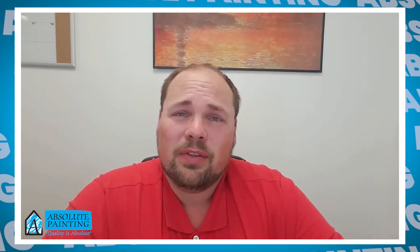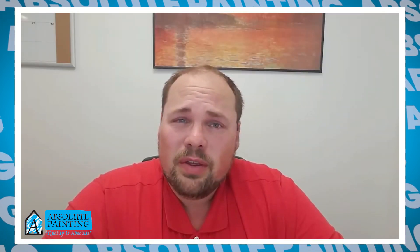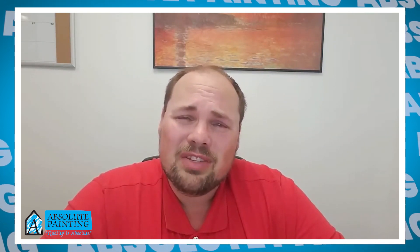Hi, this is Mike with Absolute Painting. Are you thinking about remodeling your kitchen? Maybe you just need a fresh look. The most expensive part of a kitchen remodel is typically your cabinets. Did you know that a set of new cabinets is going to cost you at least $10,000 for an average size home? That's an awful lot of money and that's going to take up an awful lot of your budget.